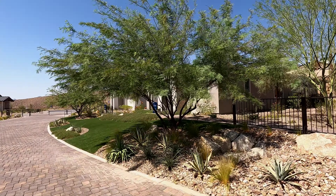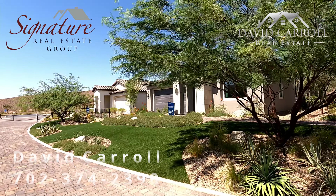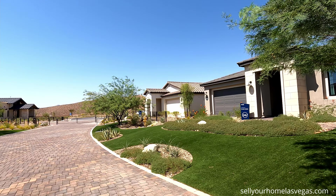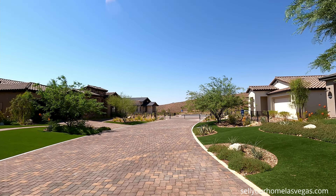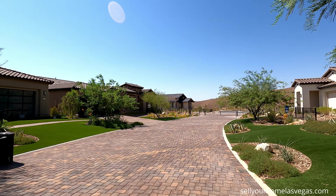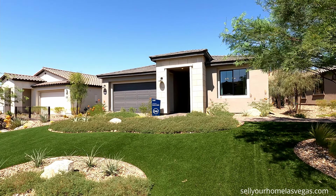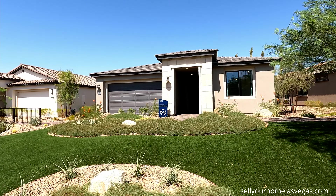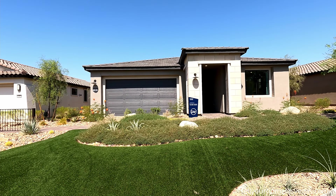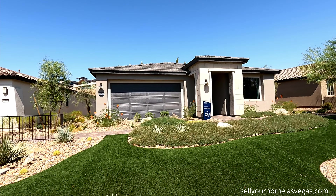Welcome back to the channel — welcome to the beautiful city of Henderson, Nevada. Today we're here at Del Webb at Lake Las Vegas, a 55-plus resort-style community. We're featuring the Silver Creek model: a two-bedroom, two-bath with a two-car garage, 1,731 square feet. Today's starting price is $446,990.